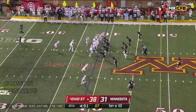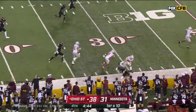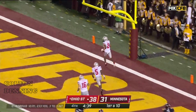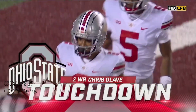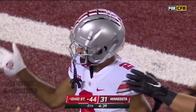Out of the pistol, play fake, Stroud wants to throw over the middle, caught at the 48 yard line. Olave still moving — Olave with the burst! Too sweet! Chris Olave! A 61-yard touchdown, and that may do it for Ohio State.